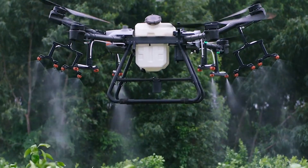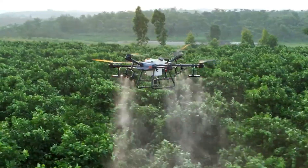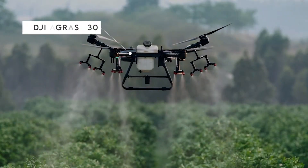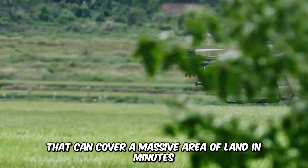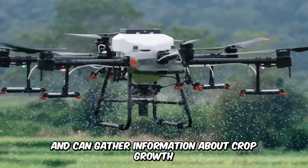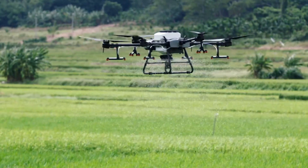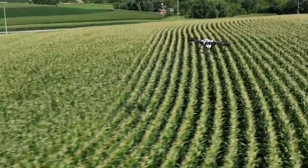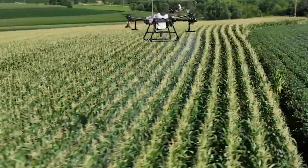Agricultural drones are extremely helpful in traversing uneven terrain and hills and in going where land machines are unable to go. The DJI Agres T30 is a 40-liter autonomous spraying drone that can cover a massive area of land in minutes and gather information about crop growth as well as map out the fields. The smart drone is equipped with cloud technology, dual FPV cameras, a bright searchlight for nighttime visibility, and more.